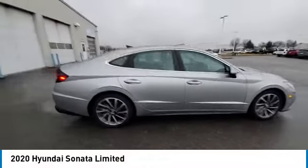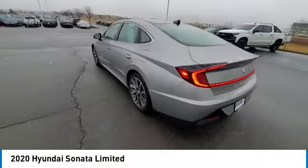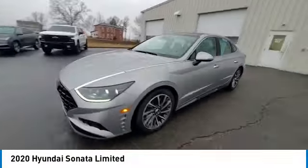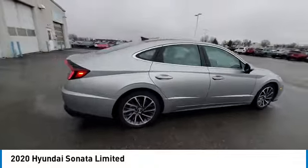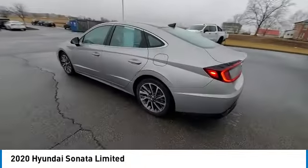Stop by and take a look at the 2020 Sonata. The Sonata has a long list of technologically advanced interior features and options that make driving safer, more convenient, and much more fun. Don't forget the exterior corrosion protection — a 14-step roto-dip system that provides unmatched protection for your Sonata.